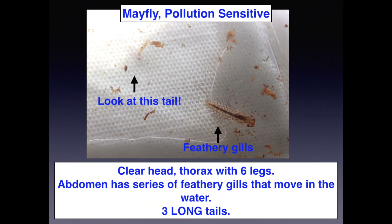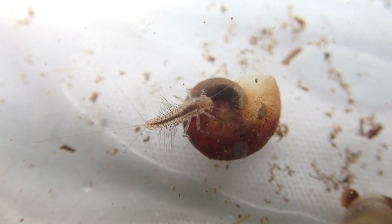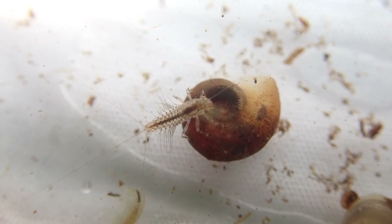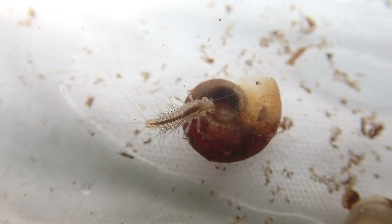Here's another friend who's also pollution sensitive — the mayfly. These guys are called mayflies because they hatch in May. They have these incredible feathery gills that help move the water around them and bring oxygen into their body. They have a really distinguished head, thorax with six legs, and abdomen. In this video you can see how their gills are moving — hanging out, pulling all that oxygenated water towards their body.